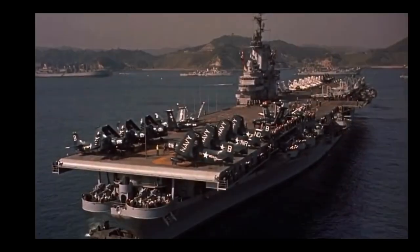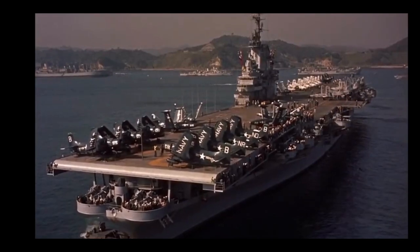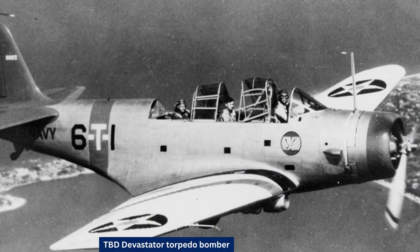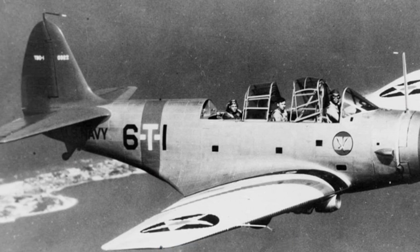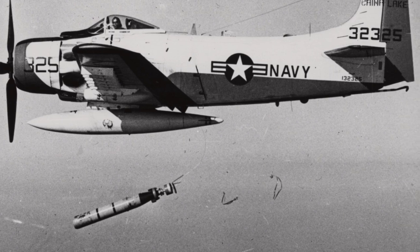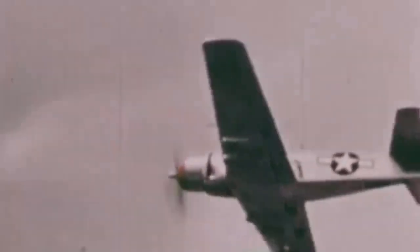Earlier, Douglas had dominated U.S. carrier-based attack aircraft with the SBD Dauntless Dive Bomber and the TBD Devastator Torpedo Bomber. The brilliant Ed Heineman developed the follow-on multipurpose attack aircraft. His prototype, designated XBT-2D-1 and tentatively named Dauntless-2, made its first flight on the 18th of March 1945, and was an immediate success.